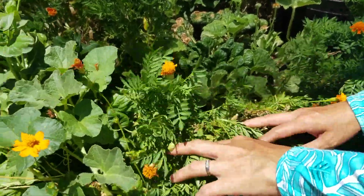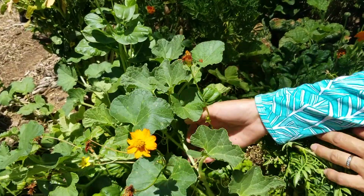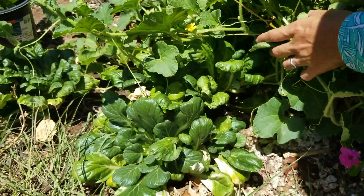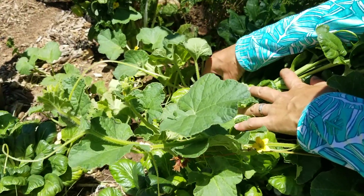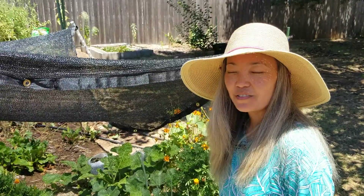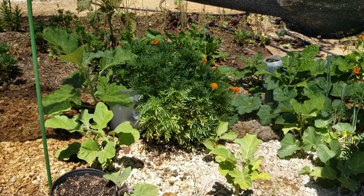In between the pak choi and the flowers we have some cantaloupe growing. You can grow several vegetables in one raised bed. If you come over here, you can see that we have a little melon growing right here — look, it's looking cute — and we have another little one right here. It looks really good.